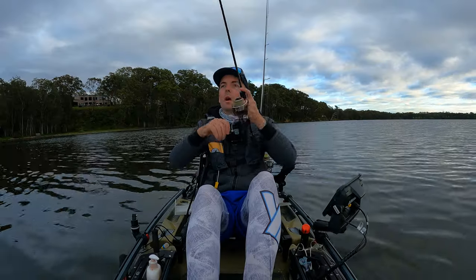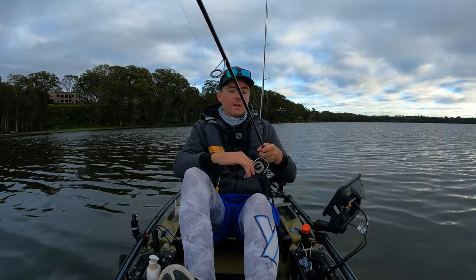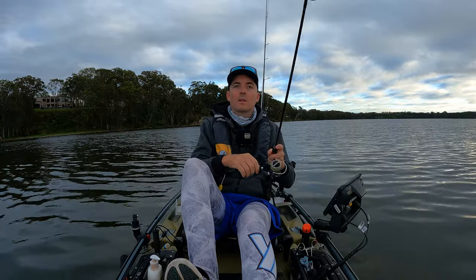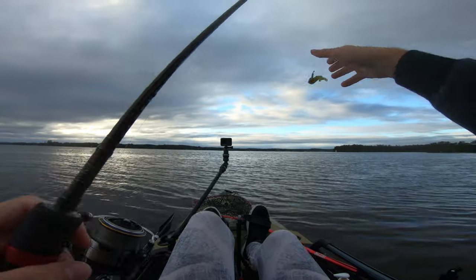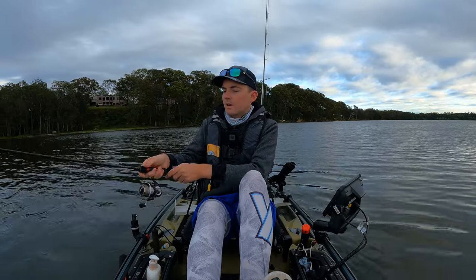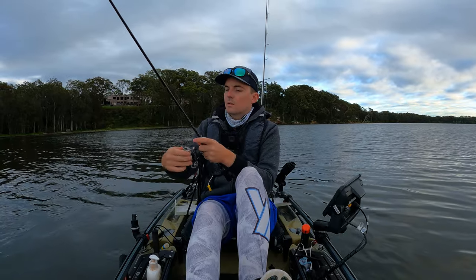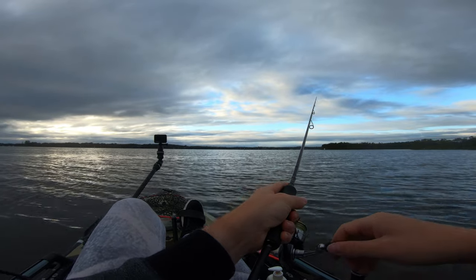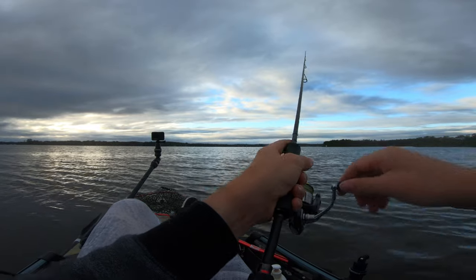We're on guys — there we go. Oh, I pulled the hook. There's our first bit of action. It must have just grabbed hold of the tail or something. That's promising for the Hurricane Sprat, only a couple of casts in. See if he's still out there. There's a few hits again — don't tell me it's just small brim again, not like last week.